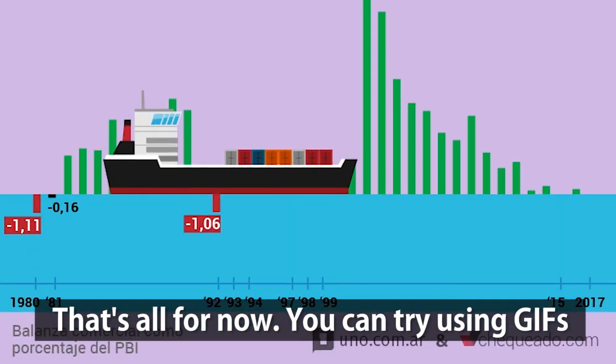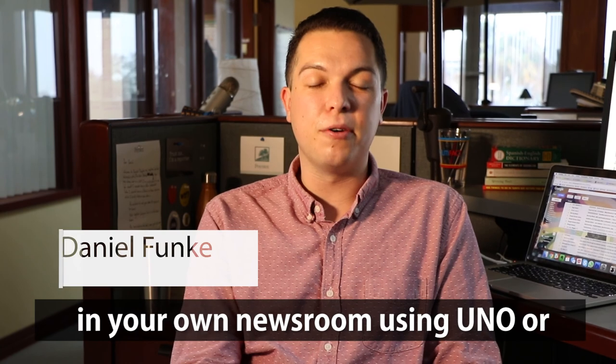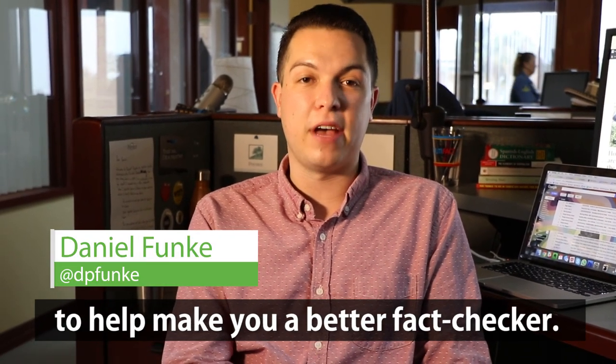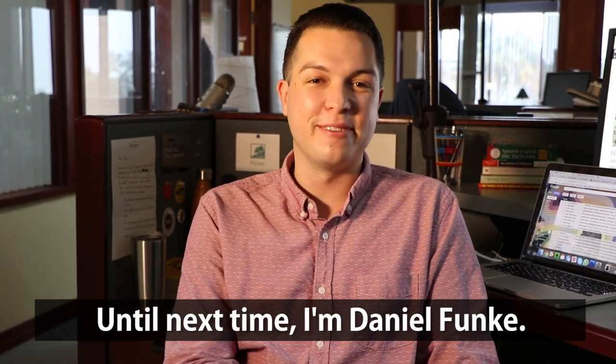That's all for now. You can try using GIFs in your own newsroom using UNO or another service like Giphy. Tune in next month for another two-minute tutorial to help make you a better fact checker. Until next time, I'm Daniel Funke.